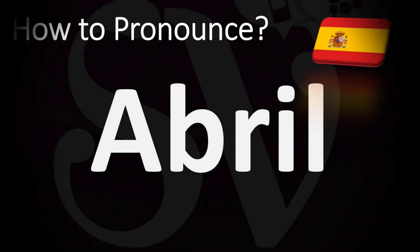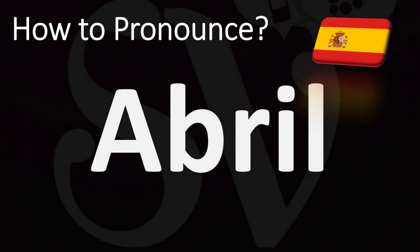We are looking at how to say April, the month of April, but in Spanish. How do you pronounce this word? This is how you spell it, and it is pronounced as Abril. You just replace the P by a B, Abril.